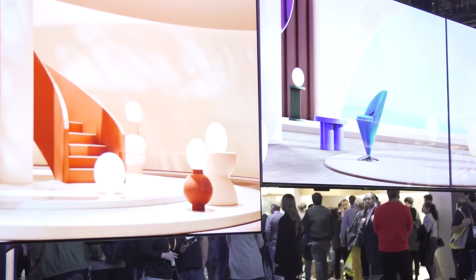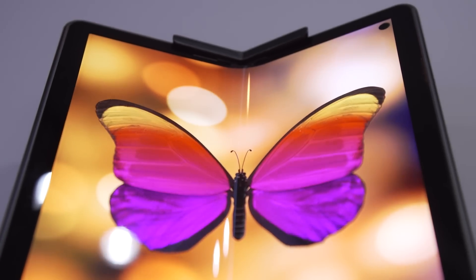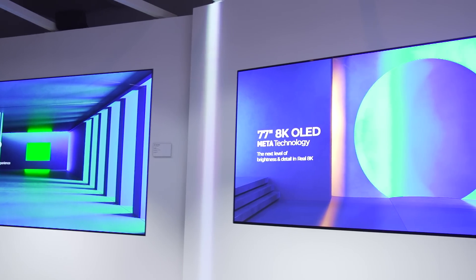We're here at CES 2023, and we just got a look at the booth from LG Display. Like previous years, they showed us their latest generation of OLED technology, but we also got a look at a few concepts that give us a clue of what to expect in the coming year.